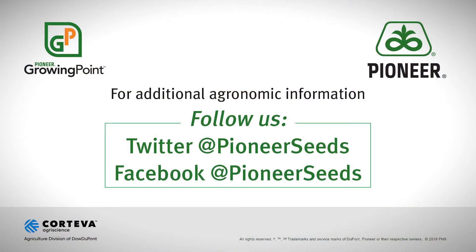Good luck controlling them — pretty easy to take out, you just need to know that they're there. That concludes this Pioneer Growing Point agronomy video podcast. Visit our page on pioneer.com and follow us on Twitter and Facebook for more agronomy insights.